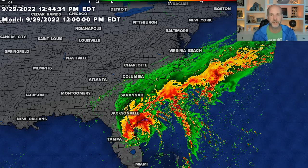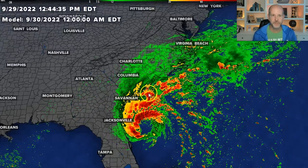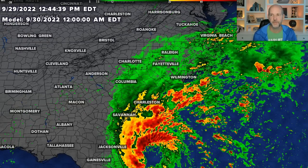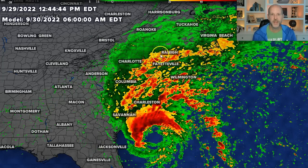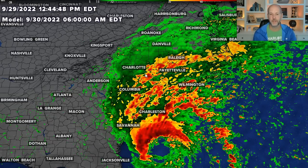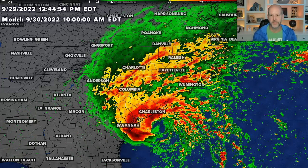Let's look at the future cast — I'll turn off the track again and go through time. You can see the rain starts to spread in probably after midnight tonight for the Charlotte area. For the coast of the Carolinas, it's going to happen later today into tonight. The worst weather is going to happen after sunrise tomorrow for our area — and I'm talking about the Western Carolinas. The coast, it's happening way before that. As we go into the afternoon hours, that rain just really ramps up.